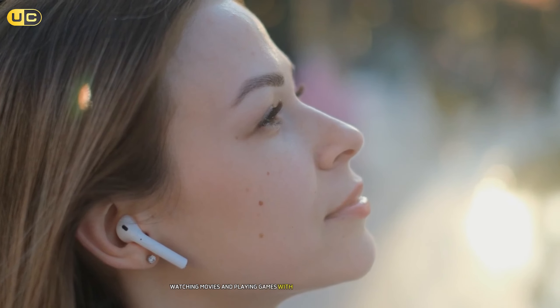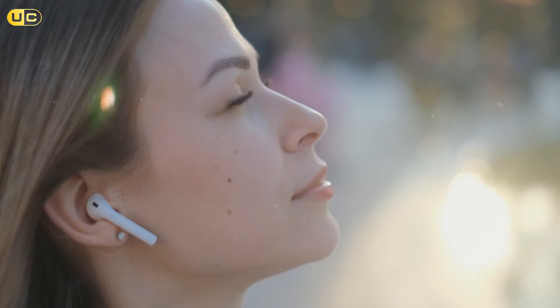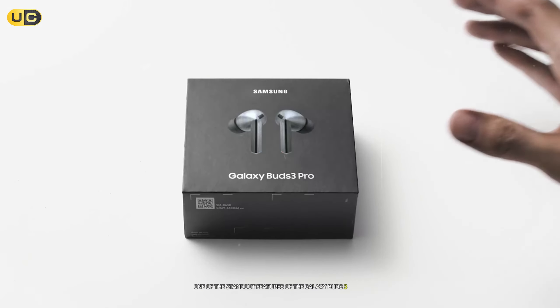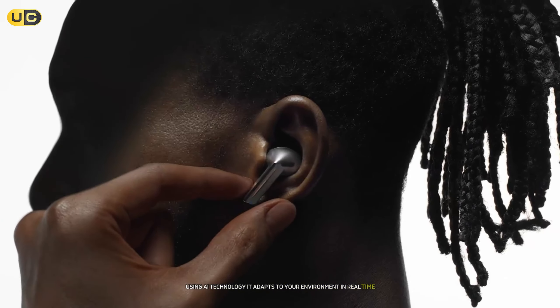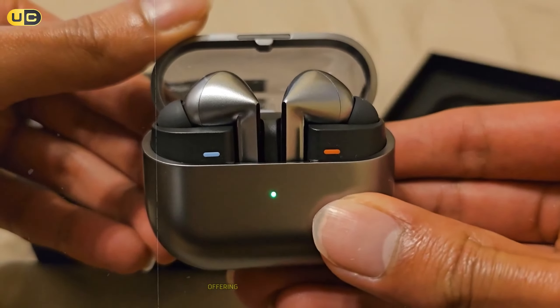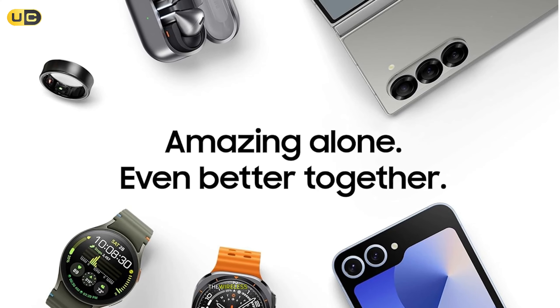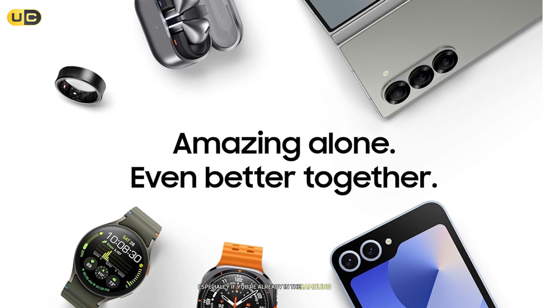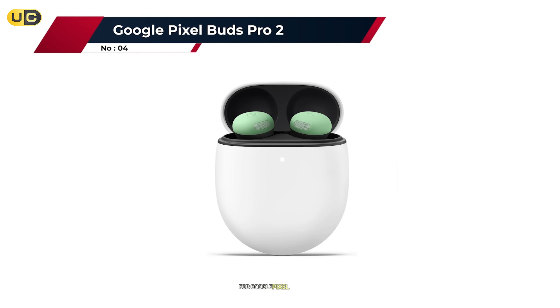Watching movies and playing games with the Galaxy Buds 3 Pro AI was a revelation — the sound felt like it was coming from all around me. Its intelligent ANC uses AI technology to adapt to your environment in real time, adjusting noise cancellation for optimal performance, whether in a noisy coffee shop or a quiet library. Battery life is solid, with up to eight hours of playtime with ANC on and 30 hours total with the charging case. The wireless charging capability is a nice touch, especially within the Samsung ecosystem.